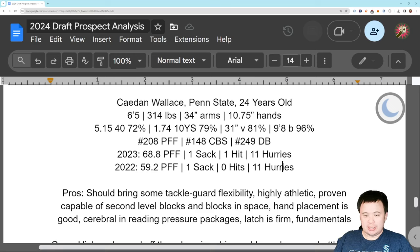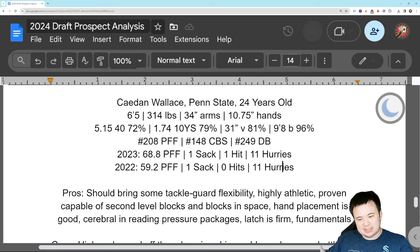I think he'll be able to wash out at right tackle, but I also think he'll be able to give you some reps at guard. So there's going to be some flexibility. If you want a versatile backup, Caden Wallace might be the guy you call up. He's a very good athlete — the testing numbers don't lie, and neither does his tape. He can move, he can play in space, he can keep up laterally. He's proven capable of second-level blocks and blocks in space on the tape, so he can play in zone. He can be a move right tackle if you need it. His understanding of where to place his hands in blocking is also pretty good. He's cerebral in reading pressure packages — instinctively knows how to pick up stunts, twists, and blitzes. When the play isn't happening right in front of him, he knows where to look to find where the play actually is. He's got a firm latch, and fundamentally — in terms of balance, keeping your body above your feet, keeping your hands where they need to be — fundamentally strong.